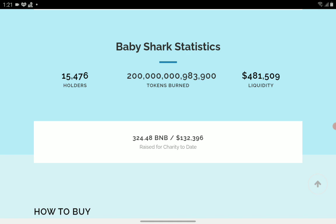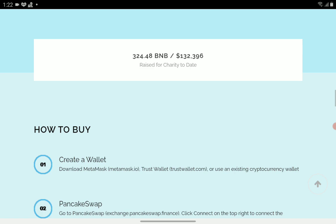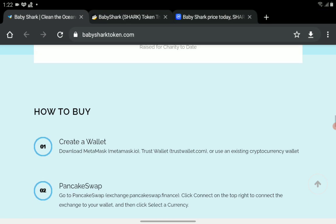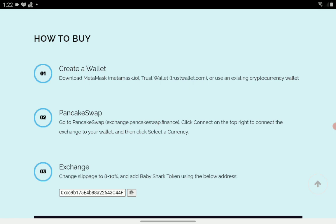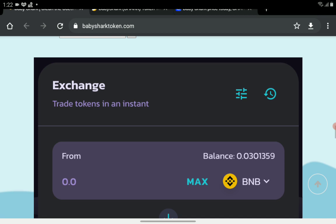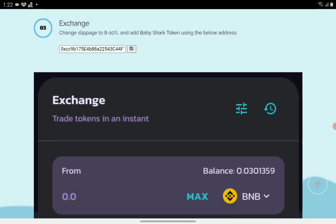Baby Shark community statistics: more than 15,000 holders, 481,509 in liquidity, and over a trillion tokens burned. To date, the project has raised $132,396 for charity — equivalent to 324.48 BNB. To buy Baby Shark token, you first create a wallet using MetaMask or Trust Wallet, then go to PancakeSwap and set the slippage to eight or ten percent. You'll need the contract address to search it on PancakeSwap.